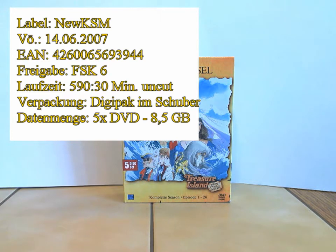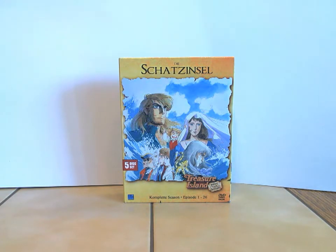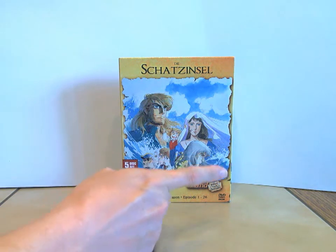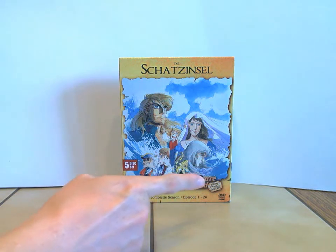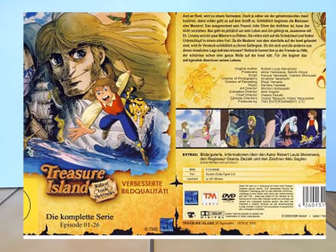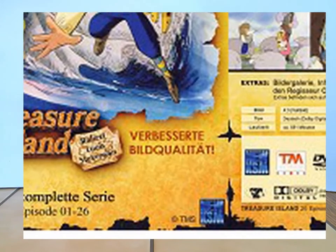5 DVDs à 8,5 Gigabyte. Die Zweitauflage gibt es dann auch noch — die ist in einem Keepcase-Array, relativ billig gehalten. Wie das da drin aussieht, weiß ich jetzt nicht, aber das ist halt sehr preiswert gehalten. Der Unterschied zwischen den beiden: Es gibt keinen. Es steht zwar dann drauf — hier irgendwo an der Seite quer rüber bei dieser Zweitauflage: "Verbesserte Bildqualität und so weiter" — das könnt ihr getrost ignorieren.